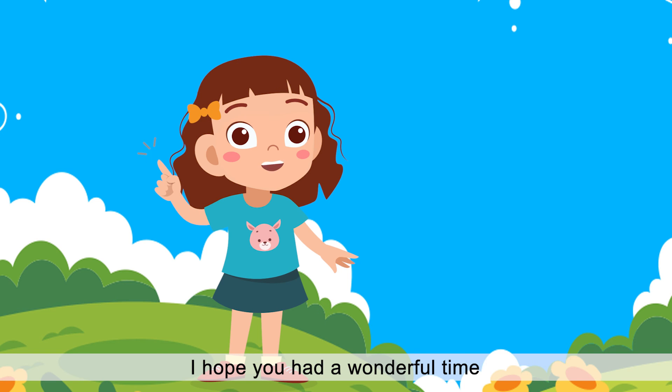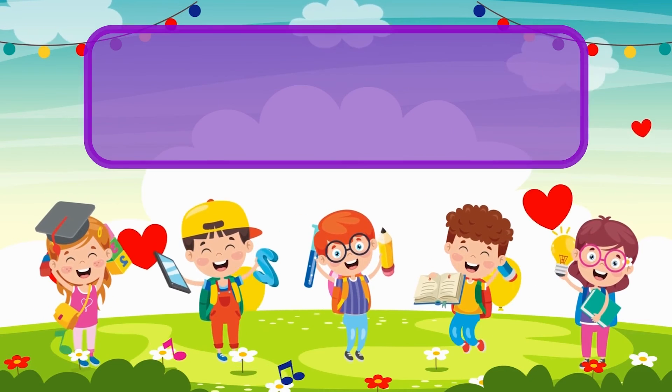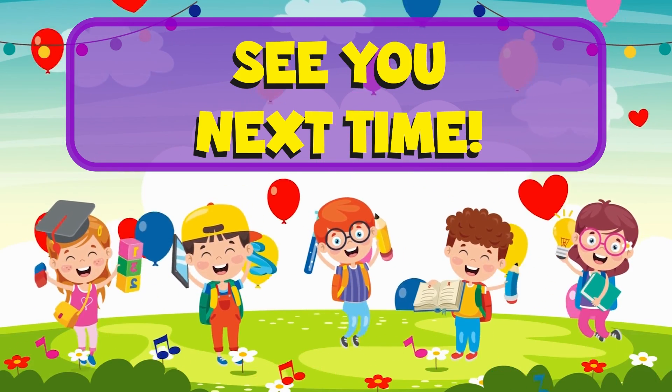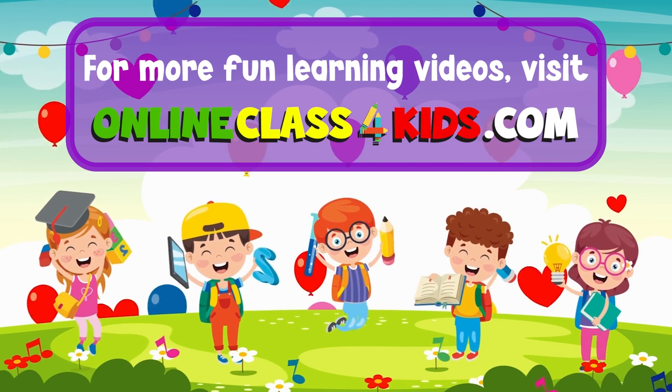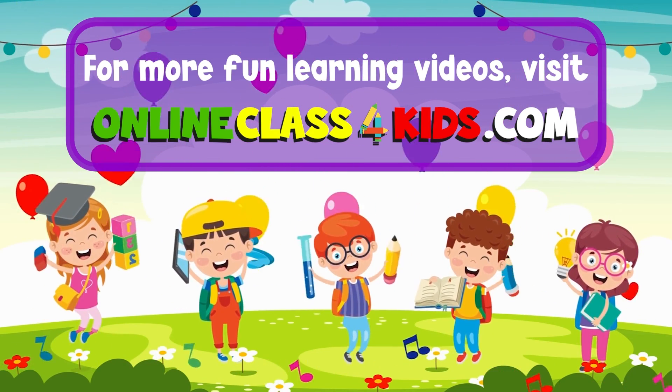I hope you had a wonderful time learning about the different parts of our body. See you next time for another fun-filled learning. We'll be here at Online Class for Kids. Visit OnlineClassForKids.com for more fun learning videos. And don't forget to subscribe to our channel.